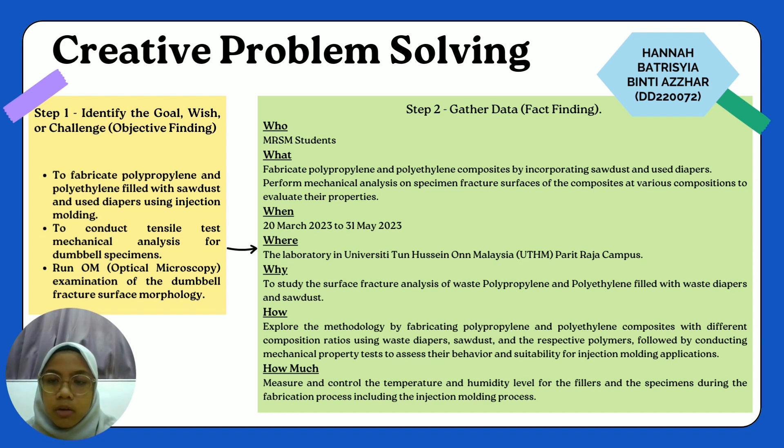The next step for creative problem solving is fact finding, where we use 5W and 2H. The first W is who — MRSM students. The next is what: we fabricated polypropylene and polyethylene composite by incorporating sawdust and used diapers and performed mechanical analysis of specimen fracture surfaces at various compositions to evaluate their properties. The next is when: from 20 March 2023 to 31st of May. We conducted this experiment at the laboratory of Universiti Malaysia Polytechnic Campus.